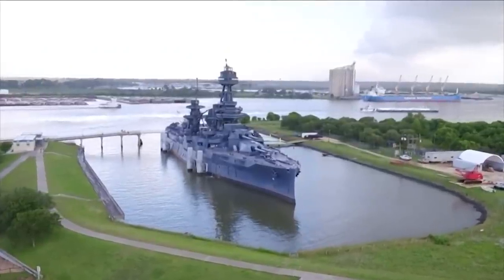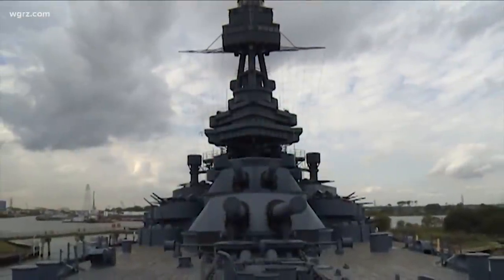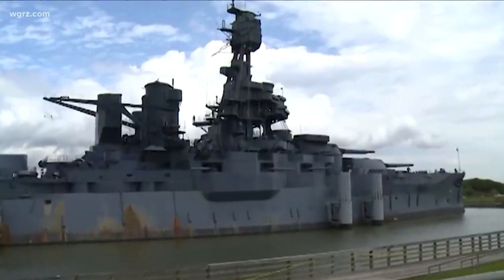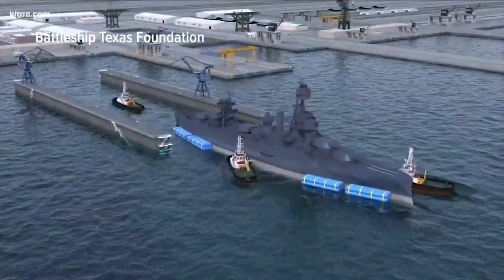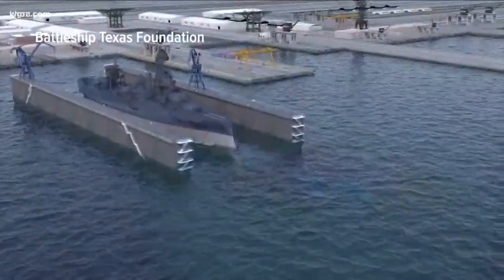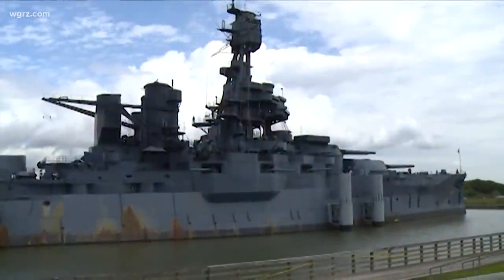We'll point out that this team from T&T Salvage, from down in Texas, has actually worked on pumping water out of that 100-year-old battleship, the USS Texas, as we told you about earlier in the week. So they do have some experience and know-how with these old museum ships. The hope is that they can actually start getting inside the USS The Sullivans sometime next week to begin that intensive pumping from inside the ship to help right it. Reporting live from the Buffalo Naval and Military Park, I'm Ron Plants, Channel 2 News.